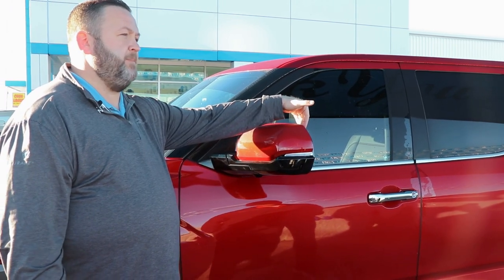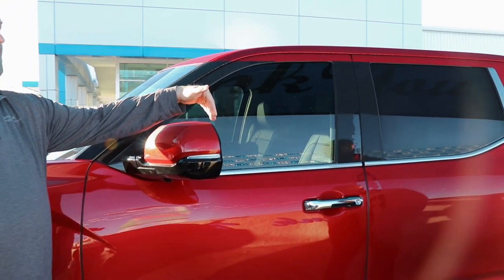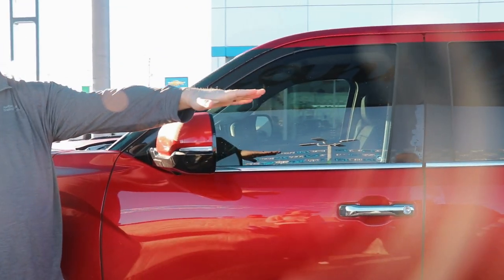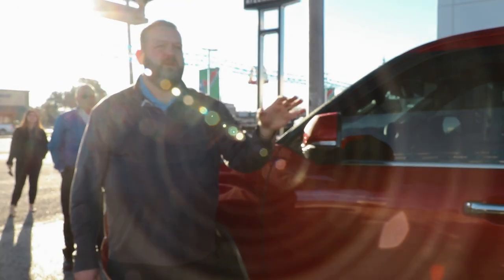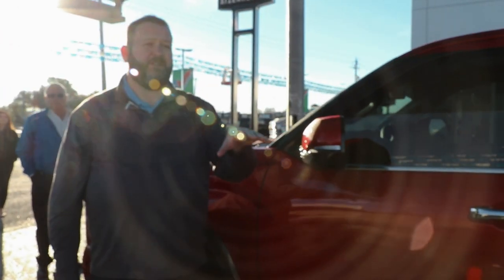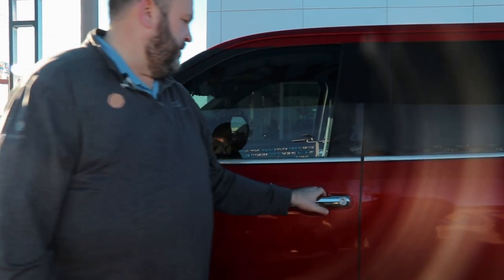Right here on the top left you're going to have your blind spot monitoring indicator. This truck comes standard with BSM as Toyota calls it. If somebody's in your blind spot you're going to be alerted — you'll know they're there, you're not going to change lanes and hit a car. It's going to keep you and the family safe and avoid damage to your truck.